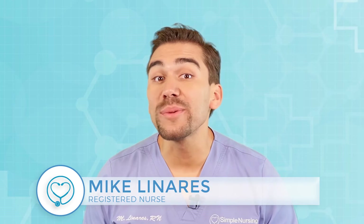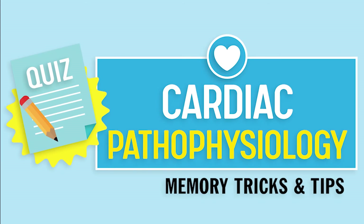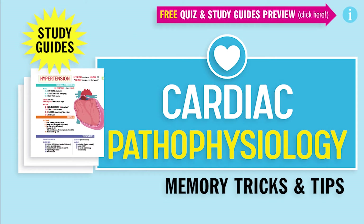Hey guys, Nurse Mike here and welcome to SimpleNursing.com. Before we get today's lecture started, please remember to access your free quiz and preview our cool new study guides — not here on YouTube, click the link right up here at any time during this video.